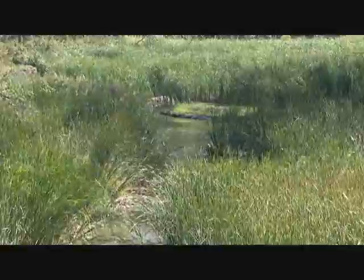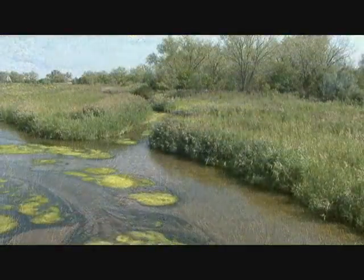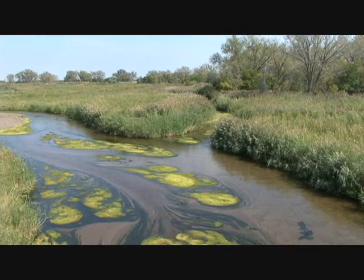Phragmites also drastically alters the hydrology of a stream and blocks sunlight to the aquatic community. It grows incredibly quickly and before you know it, it can completely choke a stream or river.